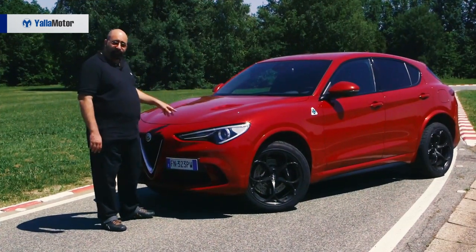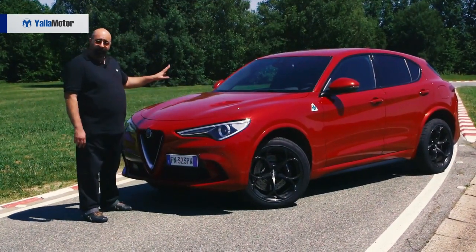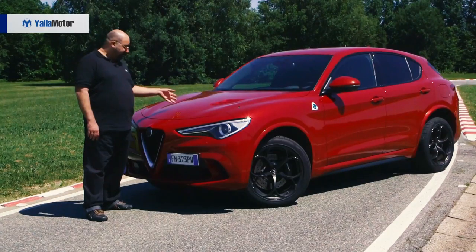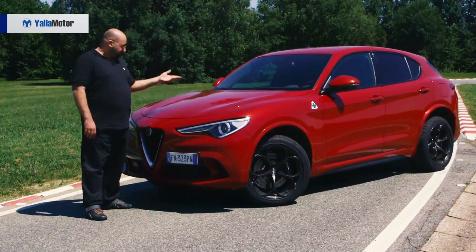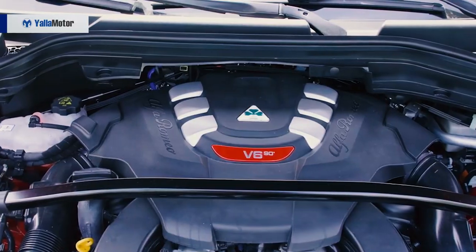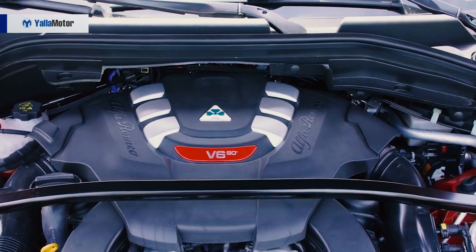Under the Stelvio Quadrifoglio's slatted vented bonnet, it's powered by a 2.9-litre twin-turbo V6 engine developed by its Ferrari cousins in Maranello. It produces 510 horsepower and 600 Newton metres of torque.